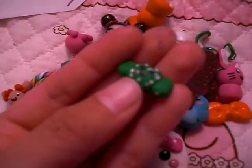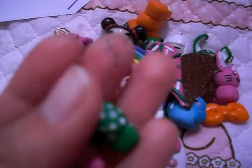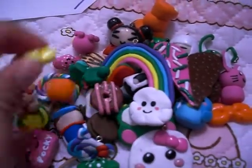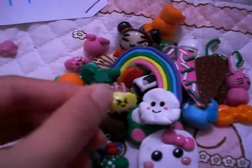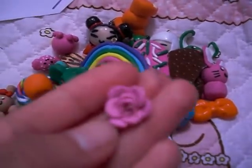And then I have these pieces of candy with different faces on them — this one has a wink face, this one has a smile face, and this one has — I don't know how to say it — a sour face I guess. And last but not least, this pink rose.